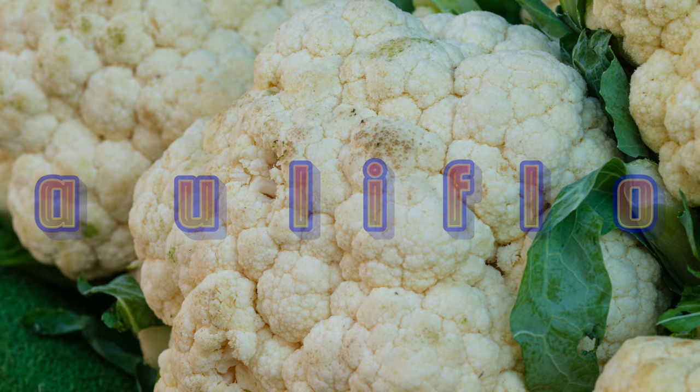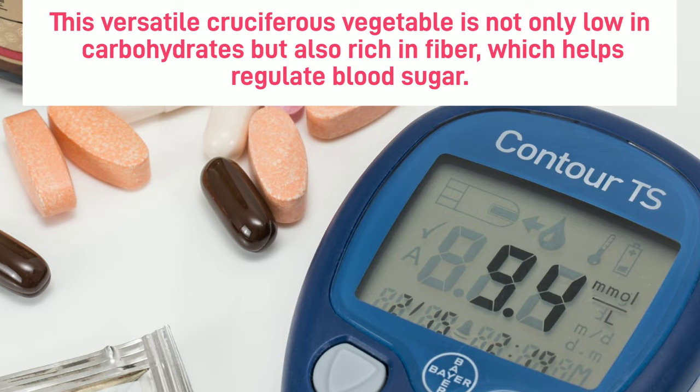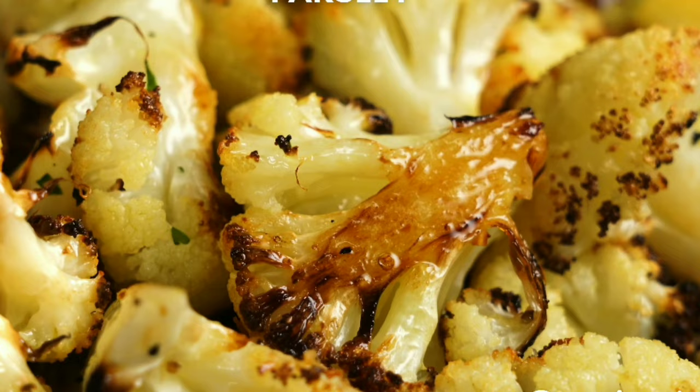Number 3: Cauliflower. Next, we have cauliflower. This versatile cruciferous vegetable is not only low in carbohydrates but also rich in fiber, which helps regulate blood sugar. You can enjoy cauliflower in various ways — roasted, mashed, or even as a low-carb rice substitute.